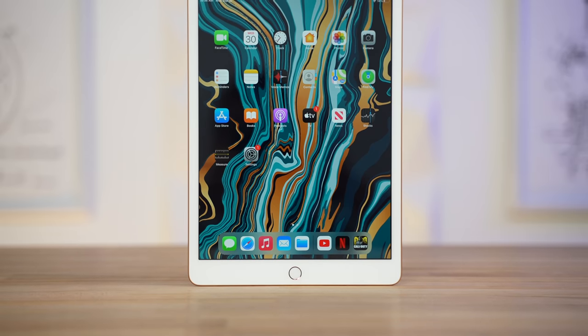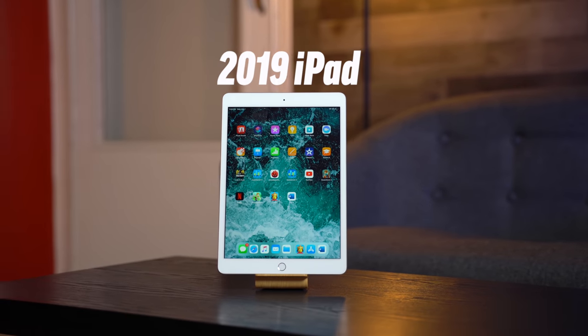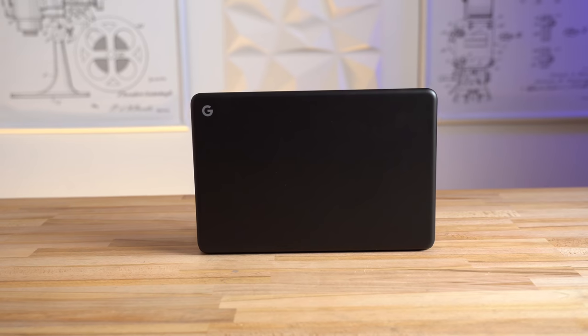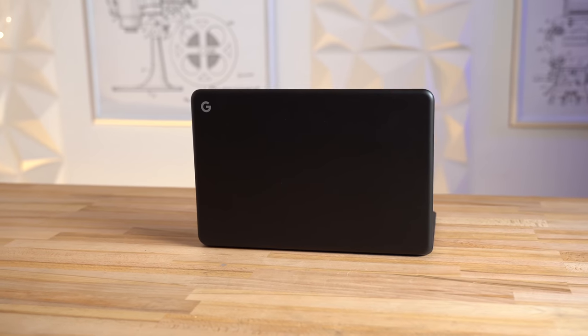Now as far as everything else like the display and the design, it really hasn't changed since last year, but it's honestly not too bad for a budget tablet, and the only thing it really lacked was better performance, which it now finally has. So you're probably thinking that's great, but it still can't replace a laptop or a Chromebook — but I'm here to tell you that it can, and it works even better than you think.